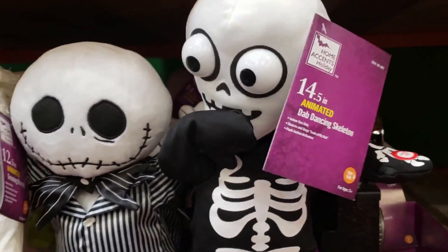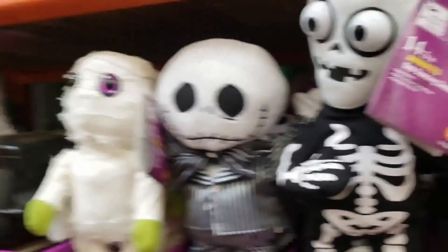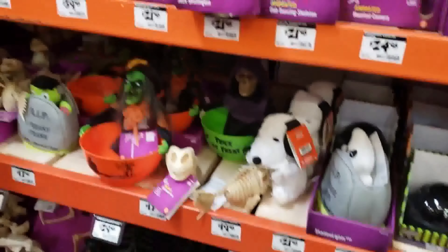Just a little corny - dancing guys are sometimes pretty fun, just a little corny. That's pretty much it for the Halloween stuff here at Home Depot. I really dig it. I want to buy something but I don't know what to buy.